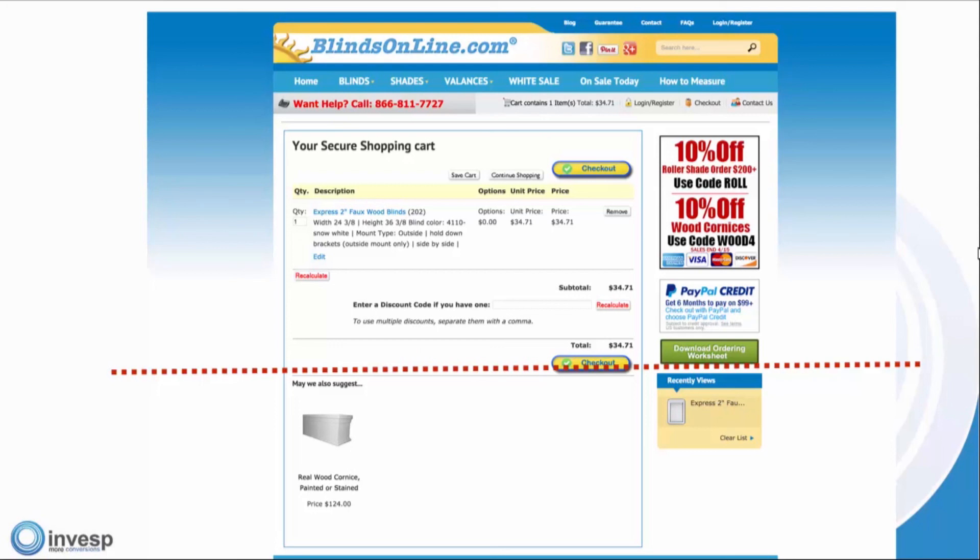Steve says the 10% off code — he'd like to see that automatically filled, which is fair, though sometimes that's a business decision. John says the checkout button is not great. Mary says you should use proceed to checkout as opposed to just checkouts.